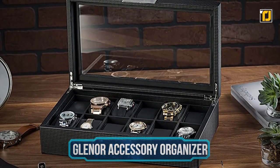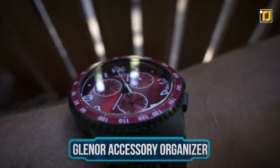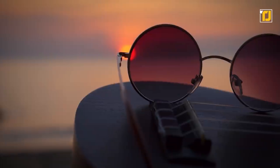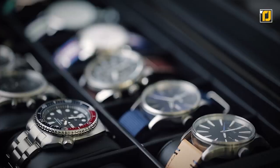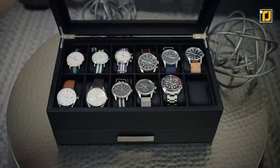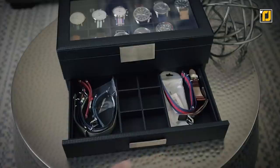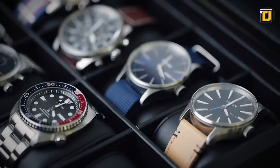Number 2: Glenor Accessory Organizer. You can buy all the expensive watches and sunglasses you want, but storing them can be quite a hassle. It's a sleek black box with enough compartments to accommodate 8 large watches and 3 sunglasses. But the most important compartments are the 3 hidden ones where you can store your valuables. It's much better than those plastic organizers that look bulky and tacky sitting on your dresser.